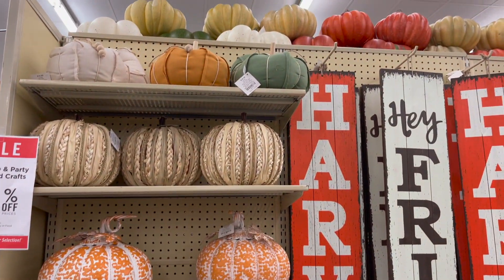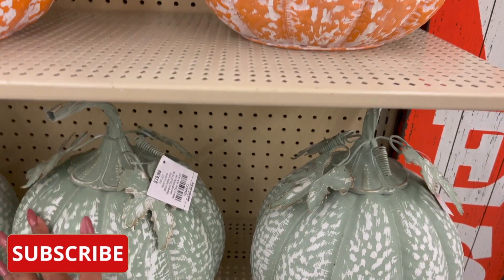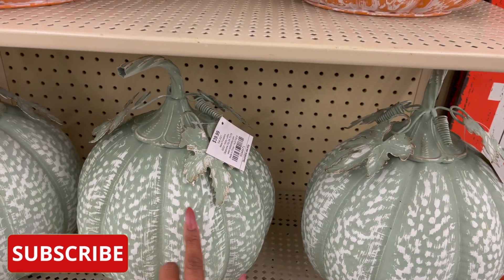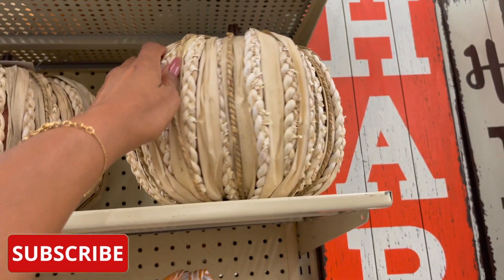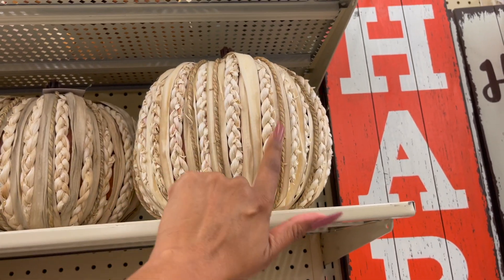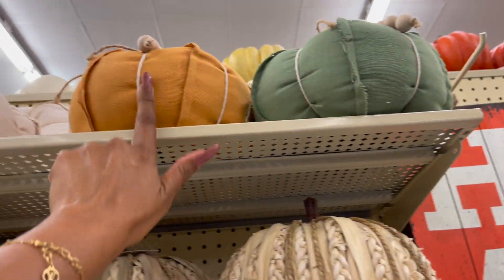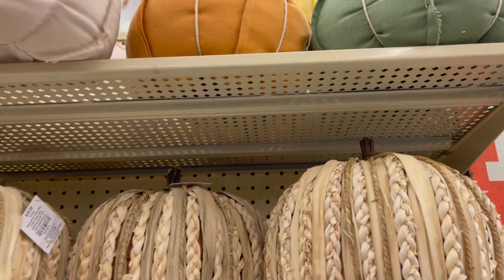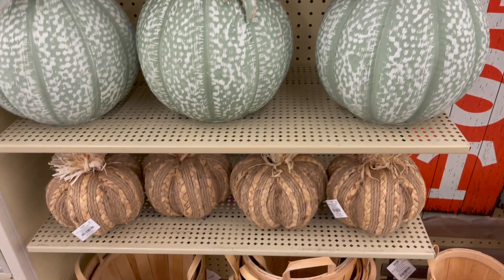Take a look at this beautiful fall decor display. They have these adorable metal pumpkins — these are $39.99. They have it in green, they have it in orange, and then they have these for $29.99. Right now at Hobby Lobby it's 40% off their fall decor. And then they have these pumpkins — love that — and these are $19.99. They got it in green, the orange, and then they have it in tan. Those are so stinking cute.